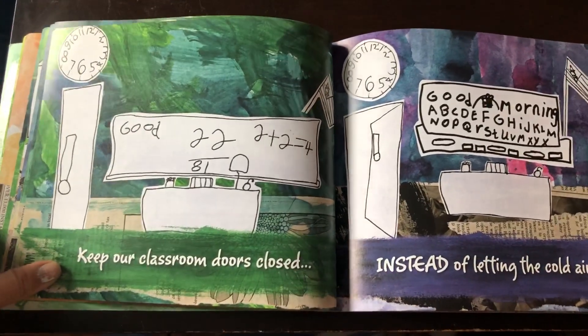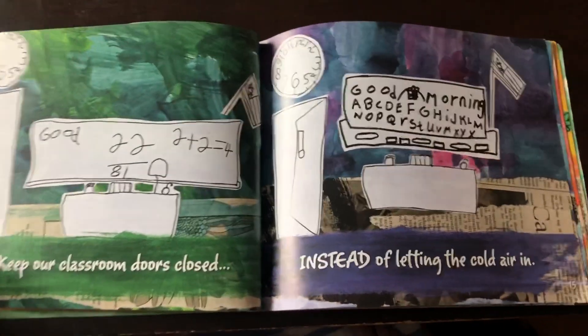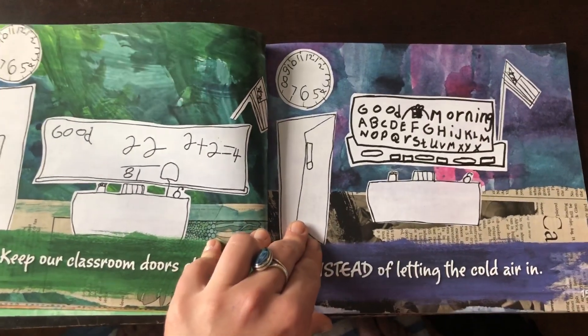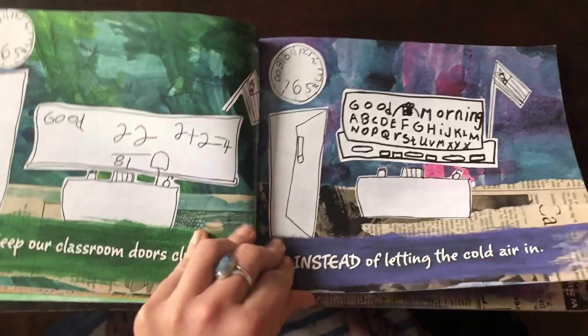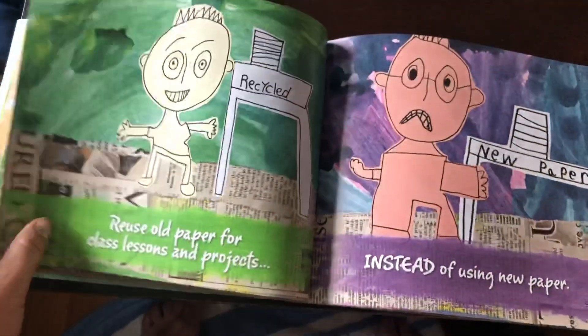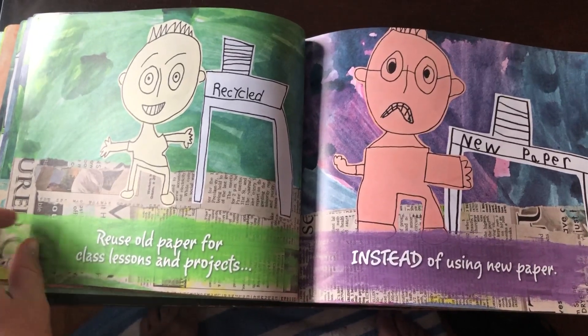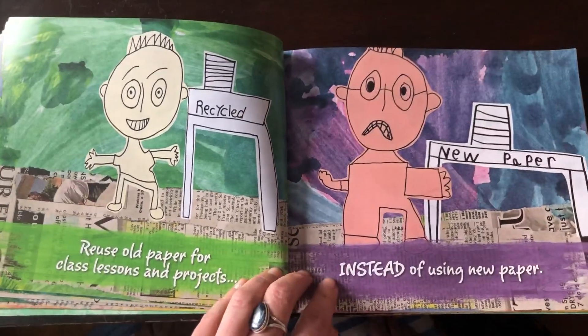We keep our classroom doors closed instead of letting the cold air in — or in our case, letting the cold air out or the hot air in. We reuse old paper for class lessons and projects. It's in the art bin at school.